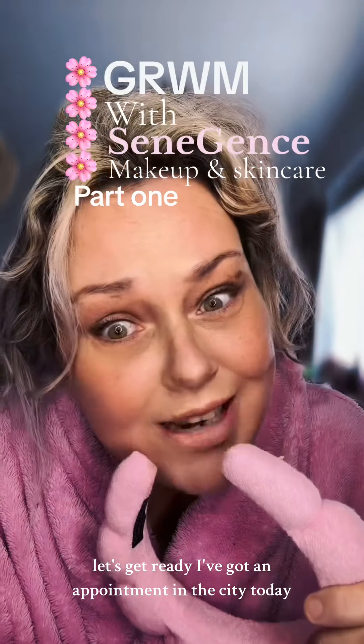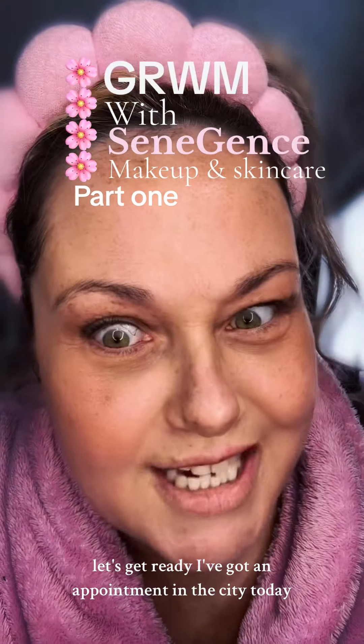It's 7am and it's a bit chilly. I've got an appointment in the city today, so let's get glammed up.